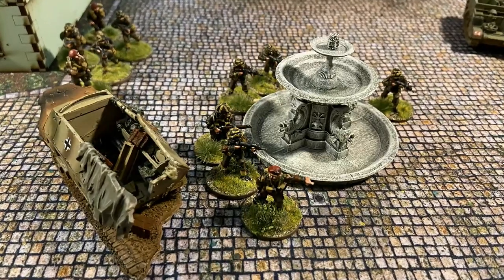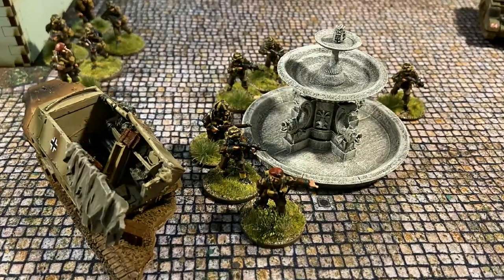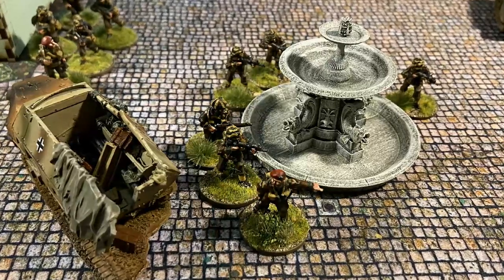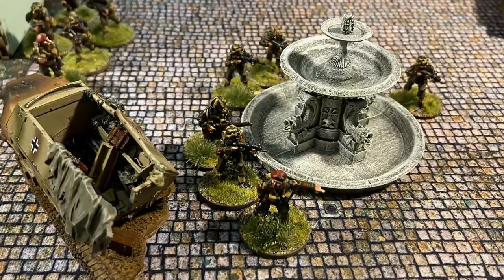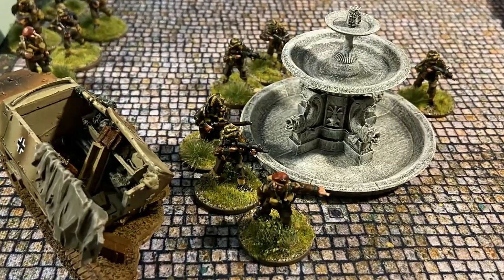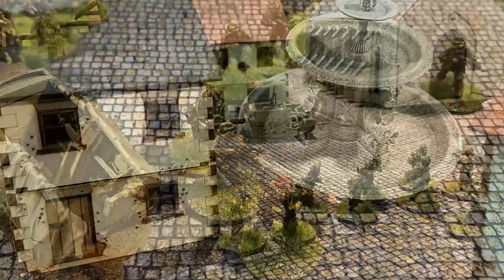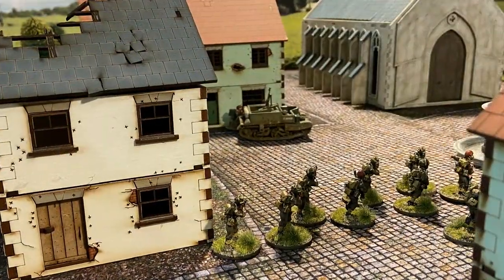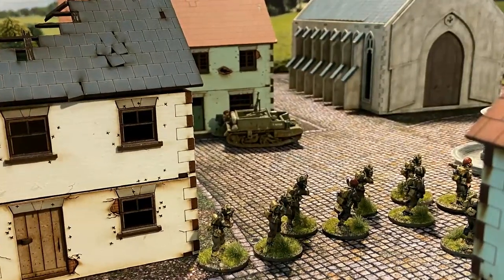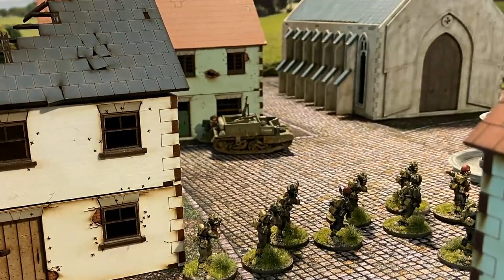Coming under heavy fire from the Fallschirmjäger unit in the church and the distinctive noise of an MG 42 — Hitler's buzz saw — from one of the buildings overlooking the square, the British assault halted. Ordering his men forward, the 2nd Lieutenant instructed the 2nd paratroop section to provide covering fire as they opened up on the Fallschirmjäger in the church.